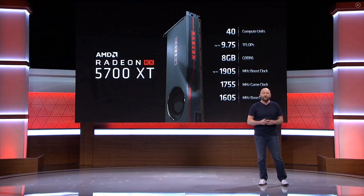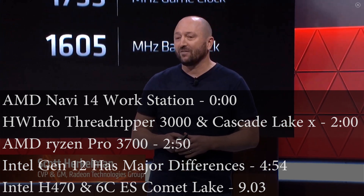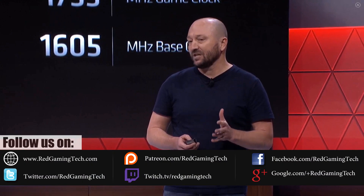Ladies and gentlemen, my name's Paul and in this redgamingtech.com video we're going to be discussing and analyzing tech news which has popped up in the past 24 or so hours. I hope you're all having an amazing day.